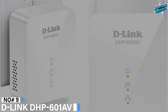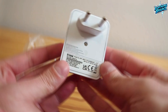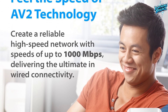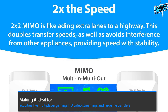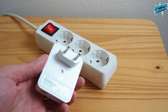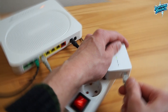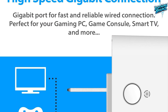Number 9: D-Link DHP601AV. The D-Link DHP601AV Powerline network adapter is a reliable solution for expanding your wired network without the need for additional cables. With Powerline AV2 technology, it offers speeds of up to 1000 megabits per second, making it ideal for multiplayer gaming, HD video streaming, and large file transfers. The kit includes two DHP600AV adapters, allowing you to create a high-speed network using your home's electrical wiring. The compact design won't block other wall outlet plugs, and plug-and-play installation makes setup quick and hassle-free.